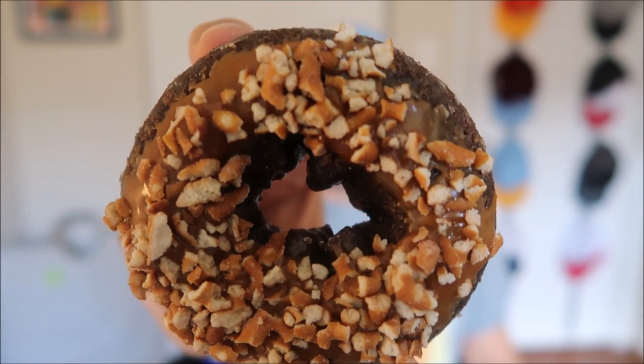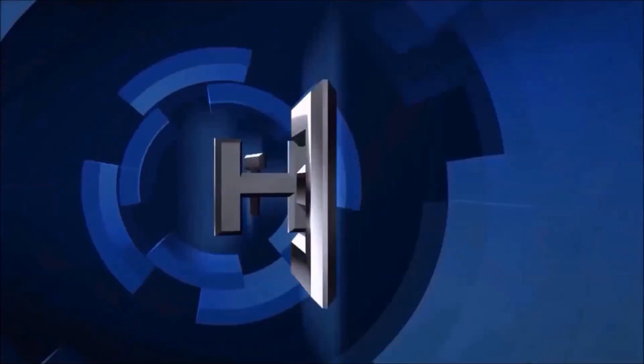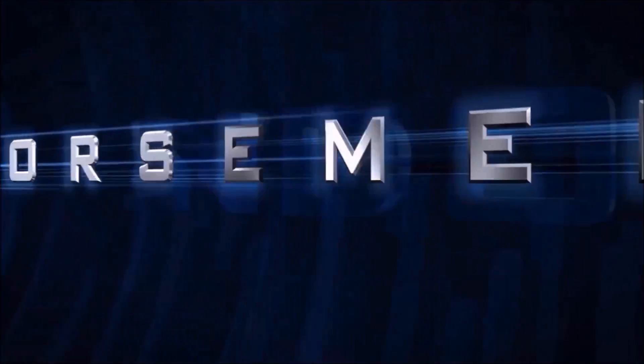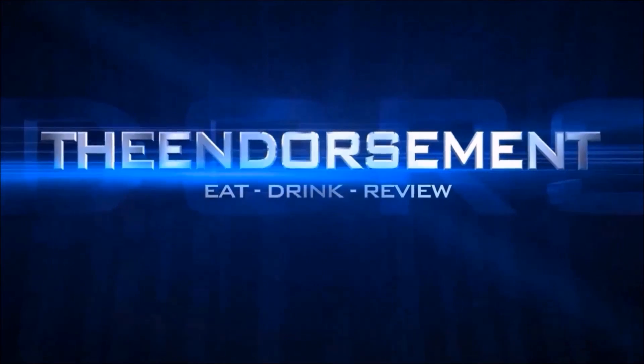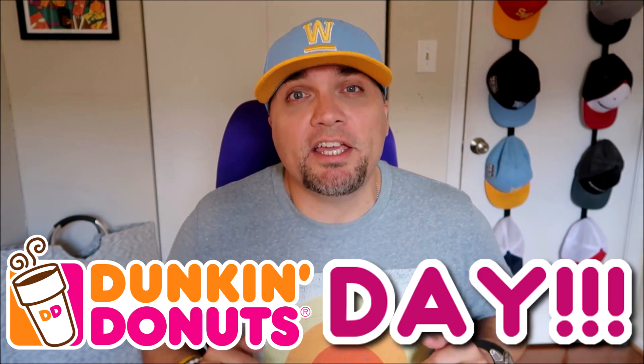Dunkin' Donuts Day Part 2: The Chocolate Pretzel Donut. What is up everyone? It is the endorsement and it is time for another review. This is where I try something and tell you if you should like it or not. I can be very persuasive, so I'm going to try to persuade you today into Part 2 of Dunkin' Donuts Day.